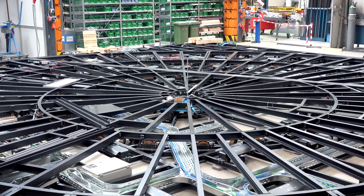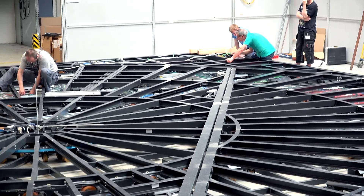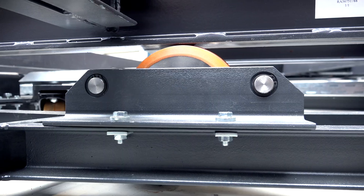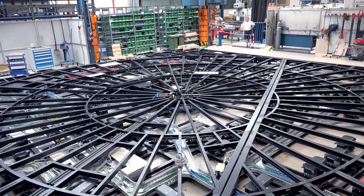The turntable wagon has an edge length of 12 by 12 metres and is divided into one one-third part and one two-thirds part. These two wagons can be used either together or separately with external power or with a storage battery. We can move around 15 tonnes. The turntable has a diameter of 11.8 metres and can turn at the perimeter with around one metre per second.